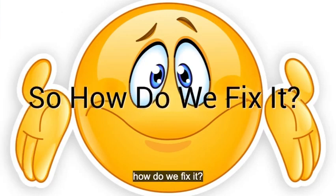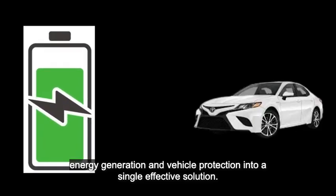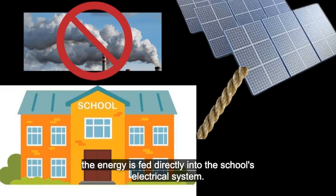So, how do we fix it? Solar panels on parking lots. SolarShade works by combining two key functions — energy generation and vehicle protection — into a single effective solution. As the solar panels generate electricity, the energy is fed directly into the school's electrical system.